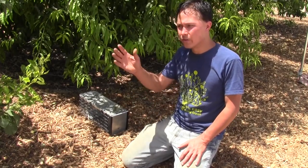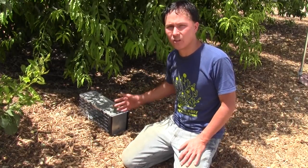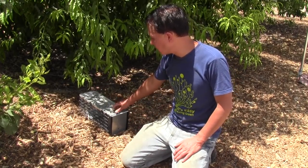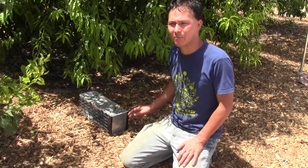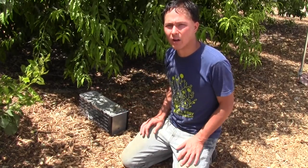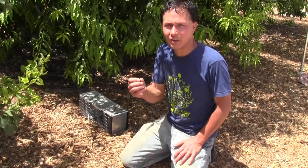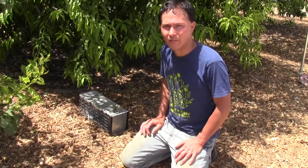Despite having bird netting up over their trees, they still have some challenges with ground squirrels. So instead of using toxic poison baits, they're actually catching them and can choose to release them or relocate them off their property. Please keep in mind that relocating wildlife you trap on your own property is illegal in many places, so I'm not necessarily recommending that — but if I caught wildlife, I'd want to re-home them somewhere else.